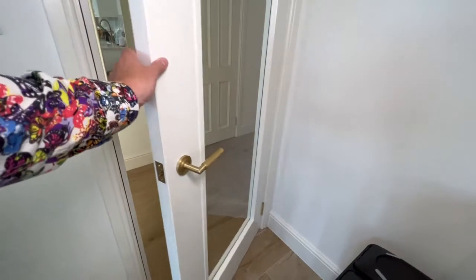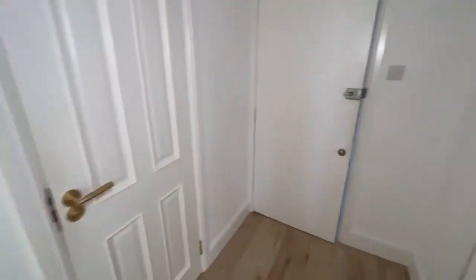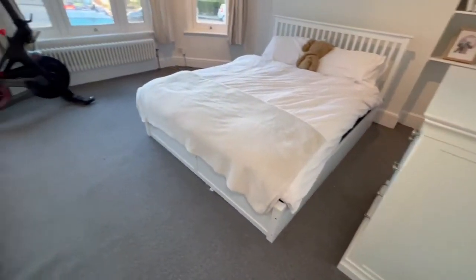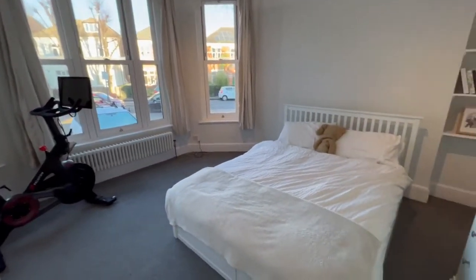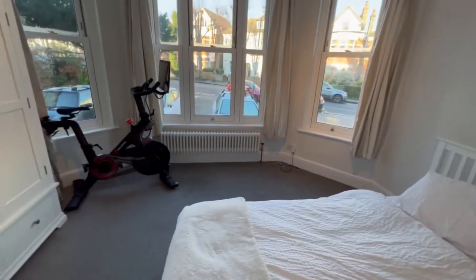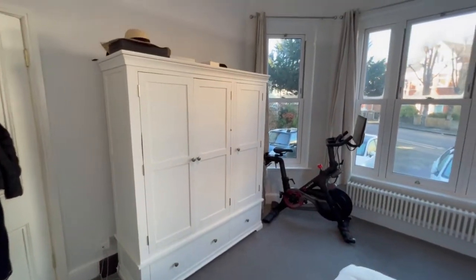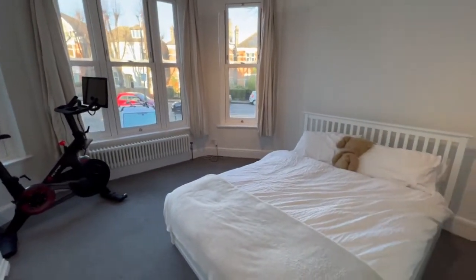Let's wander out into the entrance hall. You'll see the front door just in front of you, and we're turning right into bedroom one. This is a really good size double bedroom and we are including the bed, the chest of drawers, and the wardrobe. A really nice feature bay window too. The flat is fully double glazed and we have gas-fired central heating.